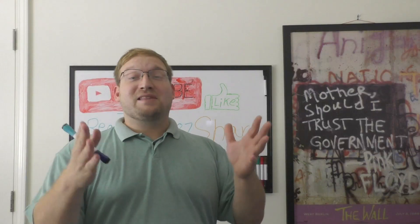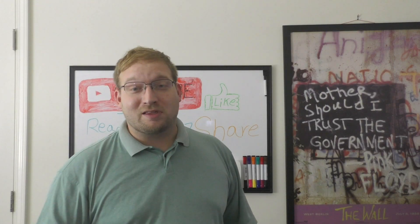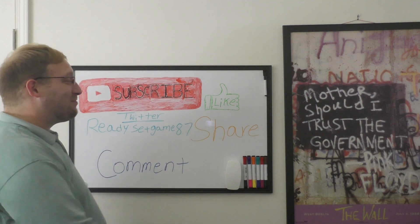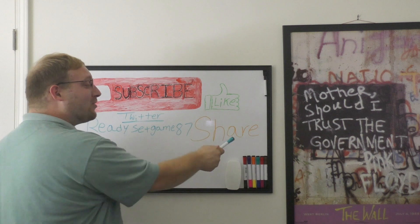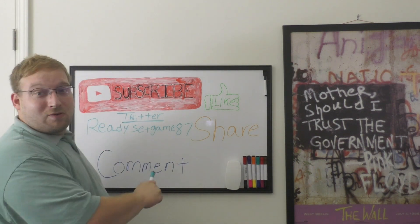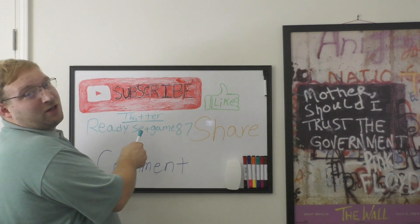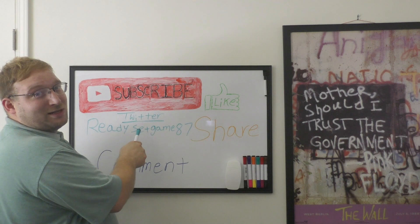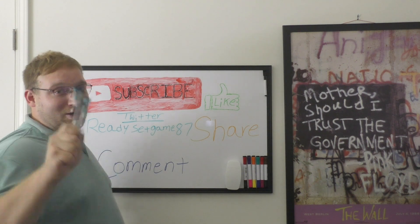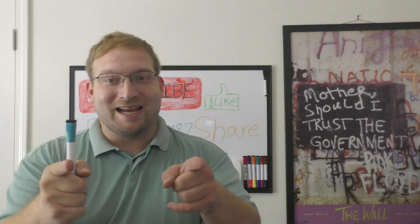Thanks for watching. If you enjoyed the video, make sure you subscribe, like, share, and comment below. You can also follow me on Twitter at ReadySetGame87 to see what I'm up to. See you next time.